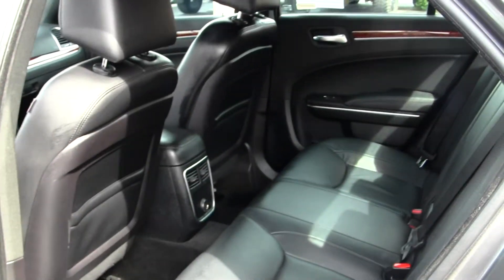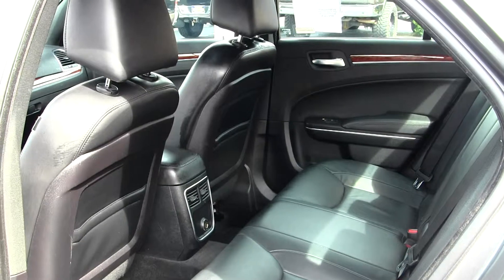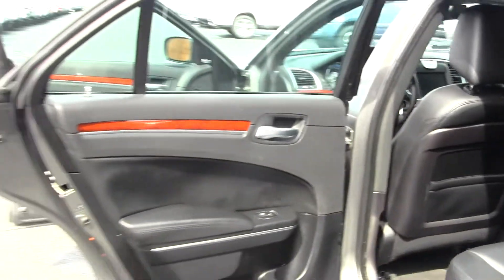The back seat comfortably seats three full-size adults. You have lots of leg room back there — very spacious. Also nice and clean on the inside.